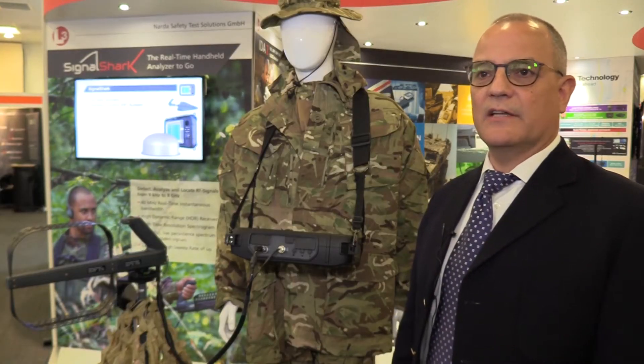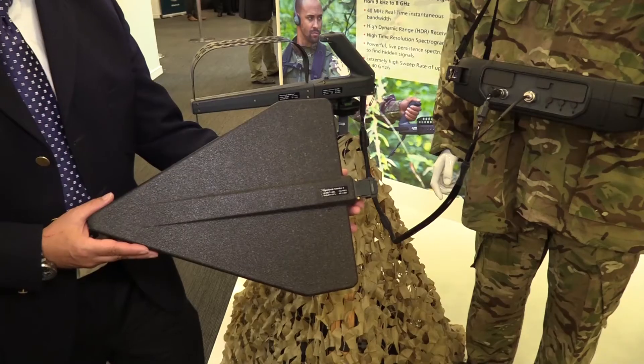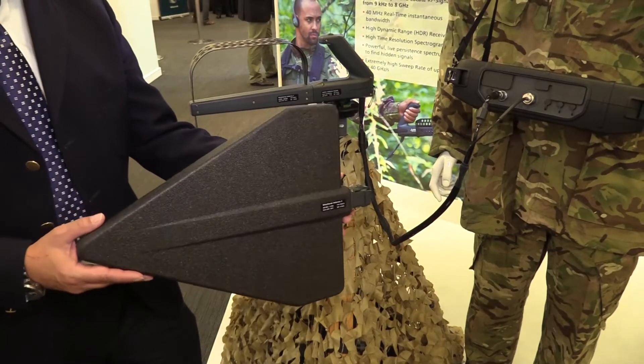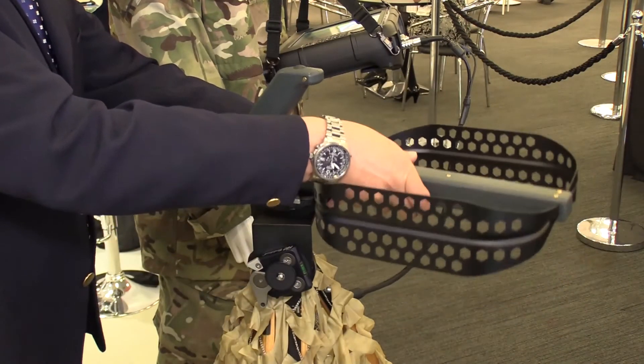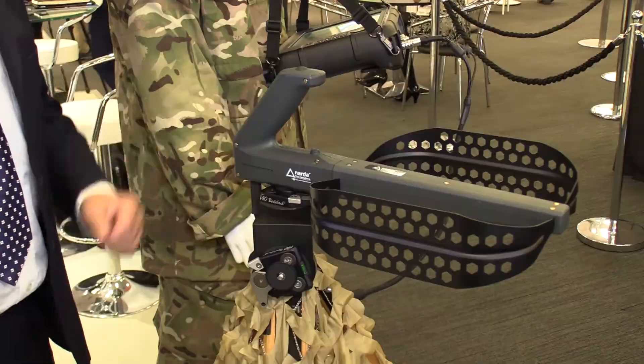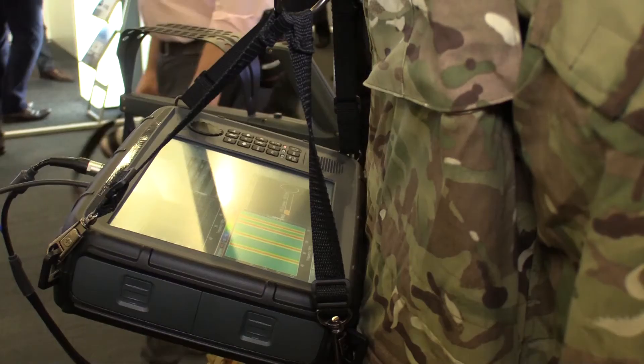It comes with a set of four interchangeable antennas to cover a frequency range of 9 kHz to 8 GHz. The unit gives a 40 MHz real-time bandwidth, allowing modern communication standards to be monitored with the highest point of interception, so not even the smallest hopping signal can disappear from our screen.